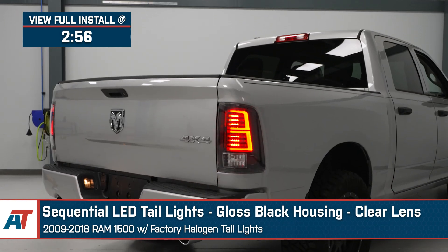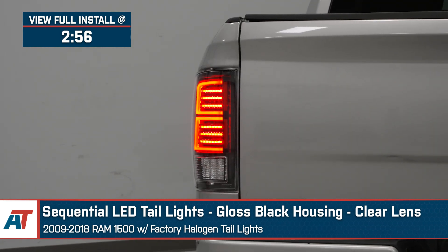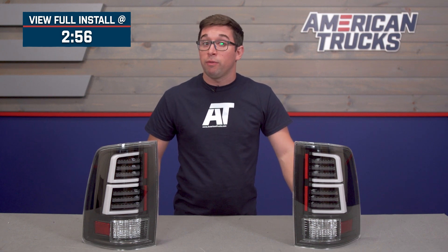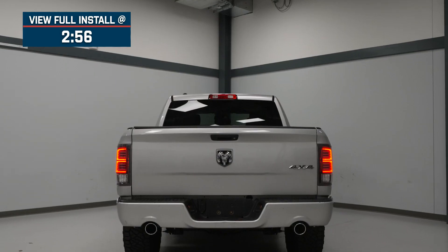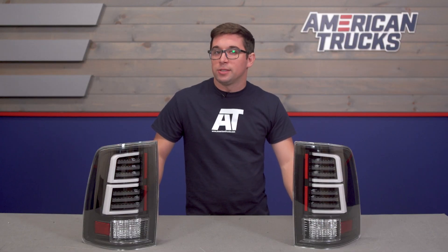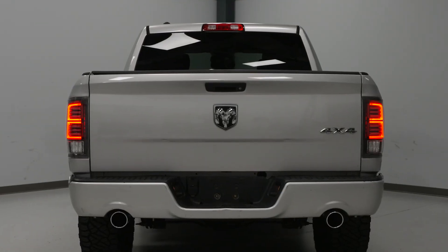These lights are going to appeal to the Ram owner who's looking for a way to inject their truck with some more modern styling and lighting performance. Whether your taillights are looking a little worse for wear or you just want an upgrade, these are going to bring a healthy refresh not just to the look but also to the lighting performance on your truck in an affordable all-LED package. Swapping out lights is one of the easiest ways to change up the look of your truck, and these ones in particular bring some more modern, almost European type of style to your Ram.